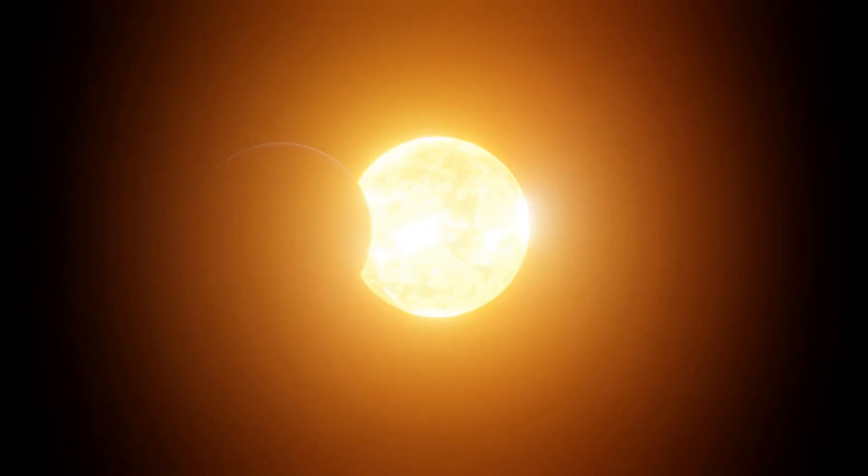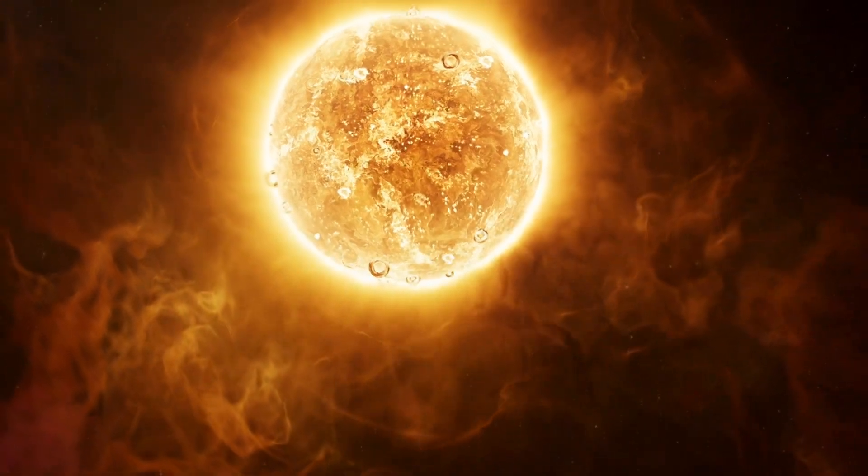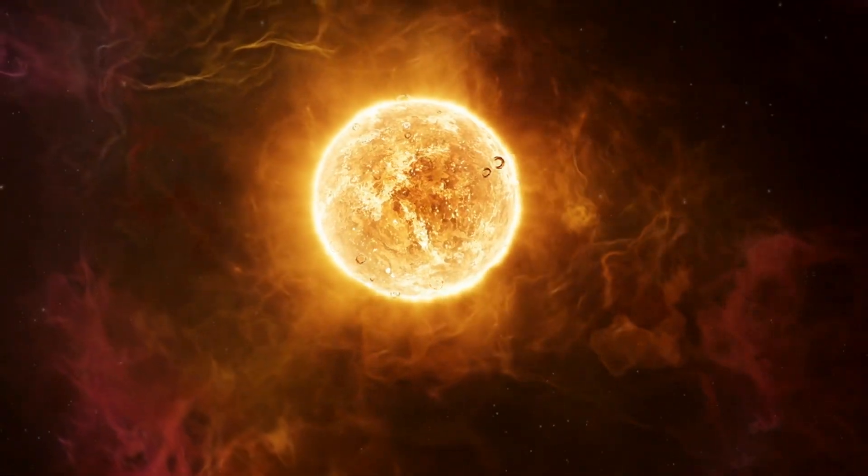Earth's magnetic field protects us from harmful radiation from the Sun. Could Proxima b have a similar protective mechanism? This remains an important question to investigate.